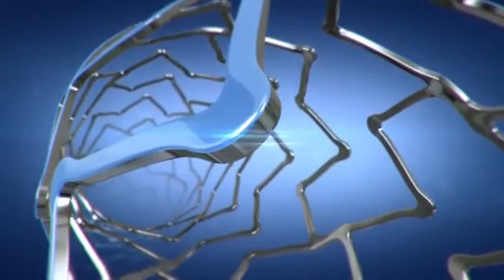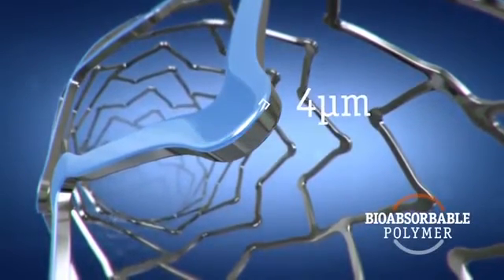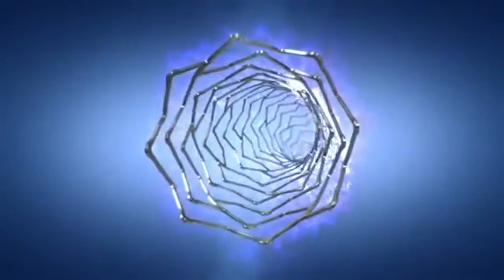This coating consists of a bioabsorbable polymer that is 4 microns thick and is coupled with the market-leading Everolimus drug, allowing for synchronous drug and polymer absorption.